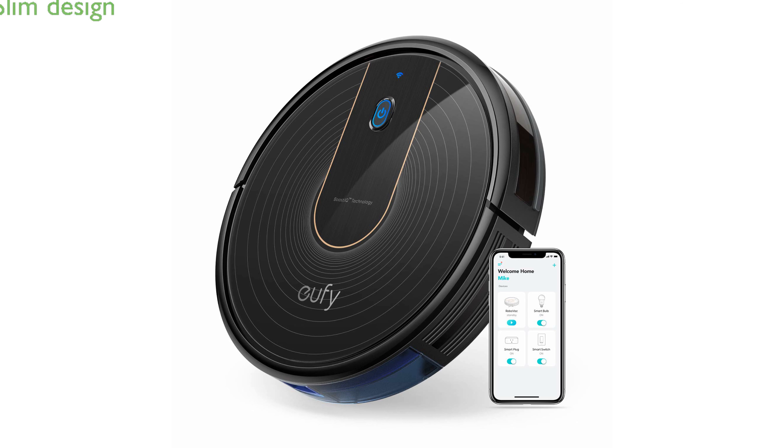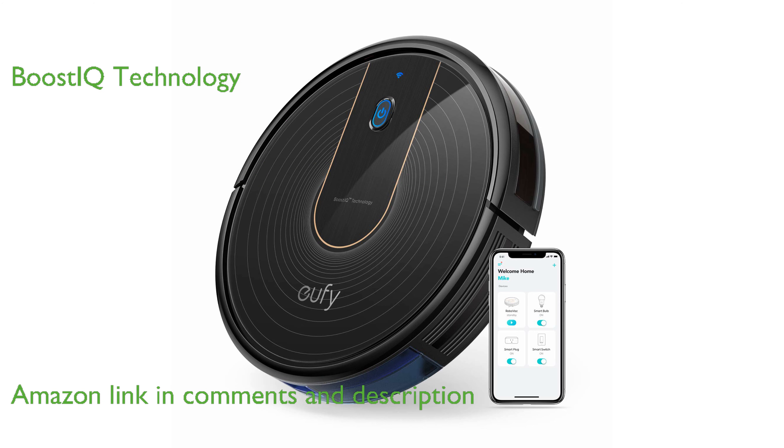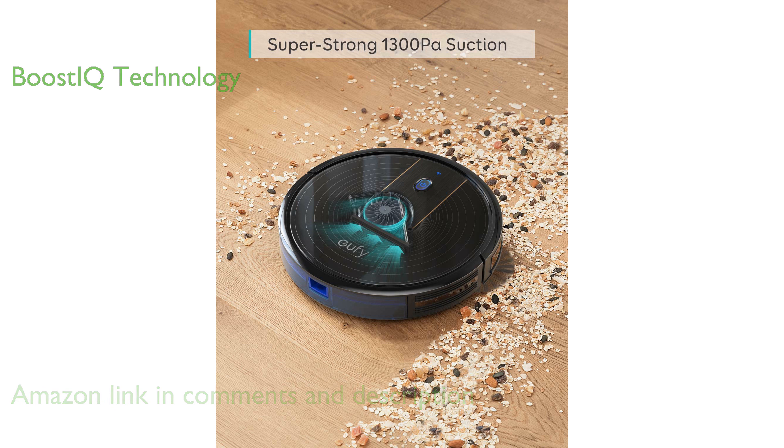The Eufy RoboVac 15C is impressively slim at only 2.8 inches, making it easy to clean under low furniture. Equipped with Boost IQ technology, this robotic vacuum automatically increases its suction power within 1.5 seconds when extra vacuuming strength is needed.